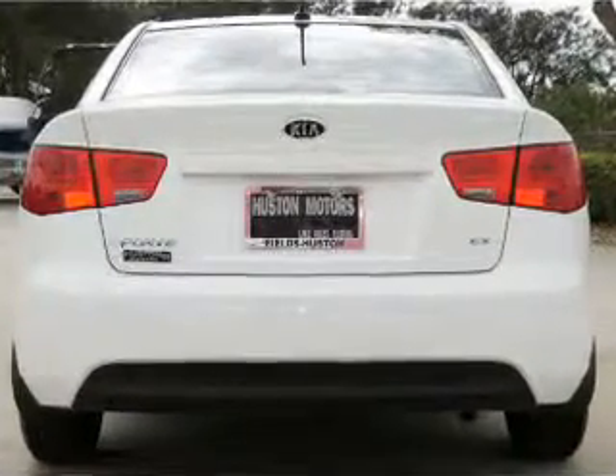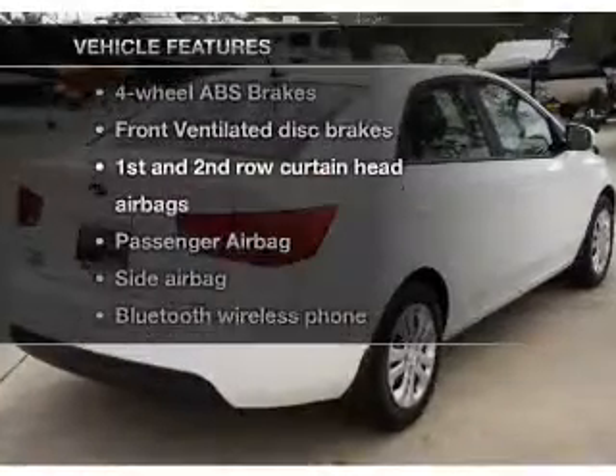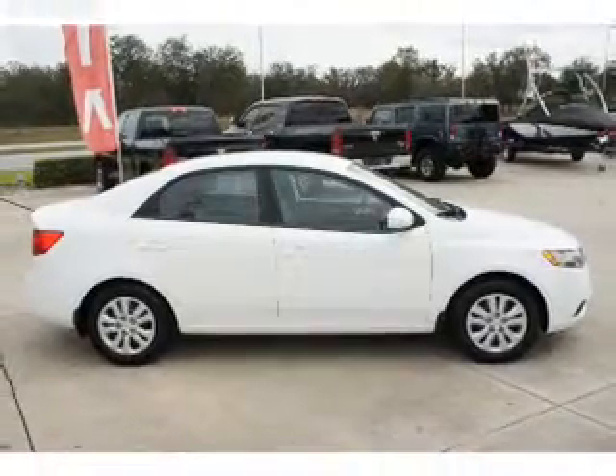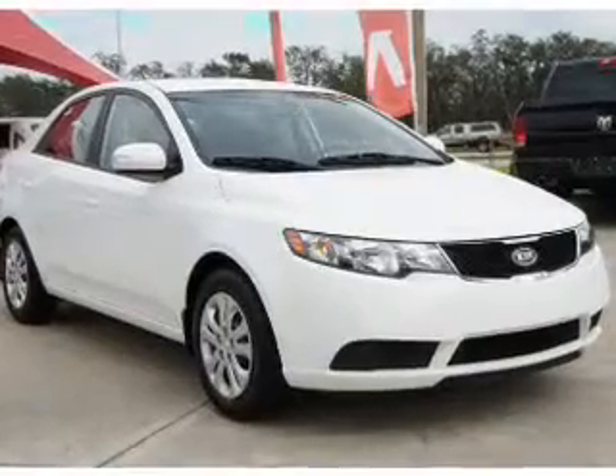Power and reliability are a great combination. This vehicle has both. Plus, enjoy these notable features that are included: keyless entry, power door locks, power windows, cruise control, Bluetooth wireless, an AM/FM stereo with a CD player, and satellite radio.